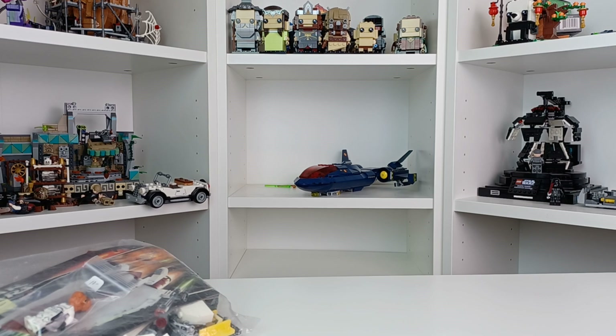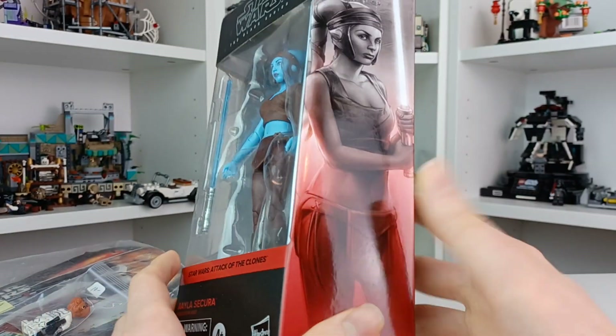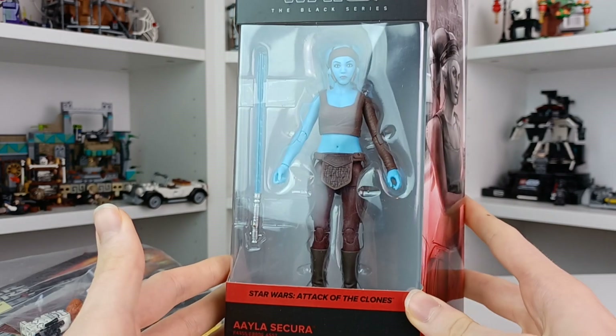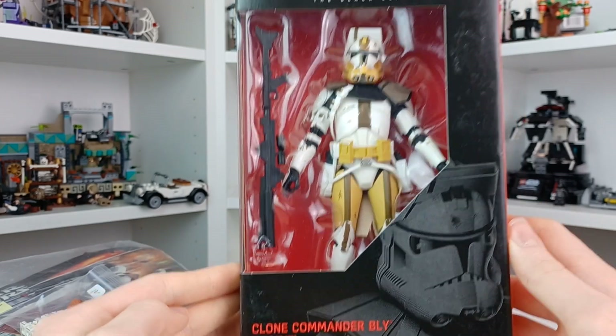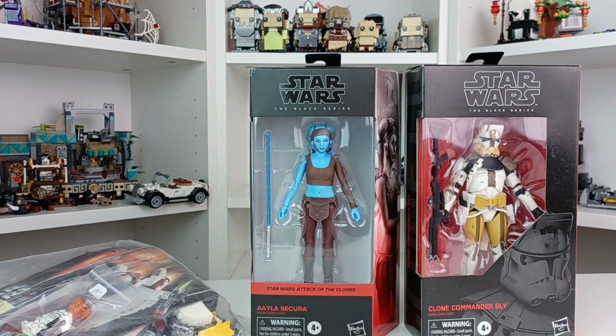I also collect action figures and I got one of my favorite duos in Star Wars. We have Aayla Secura — this is the Attack of the Clones variant, even though not really much changes. I really love this galaxy style box; I don't like that they've gone back to the other style. And speaking of other style, we have one of my favorite clone troopers from my favorite clone organization, and that is Commander Bly. This is actually the second of these figures that I own, and it's gonna be opened because these two I'm gonna have in a little display with some of my other Black Series figures.